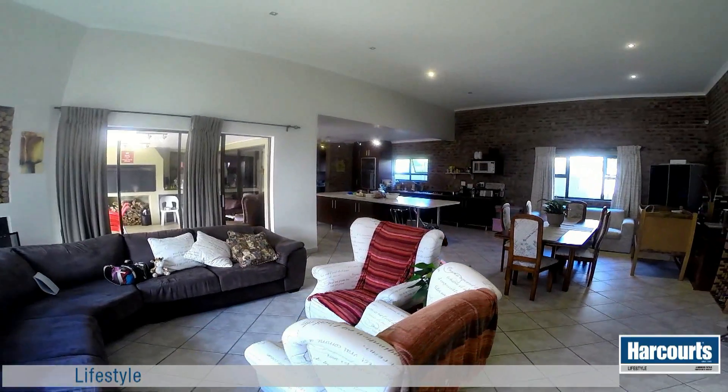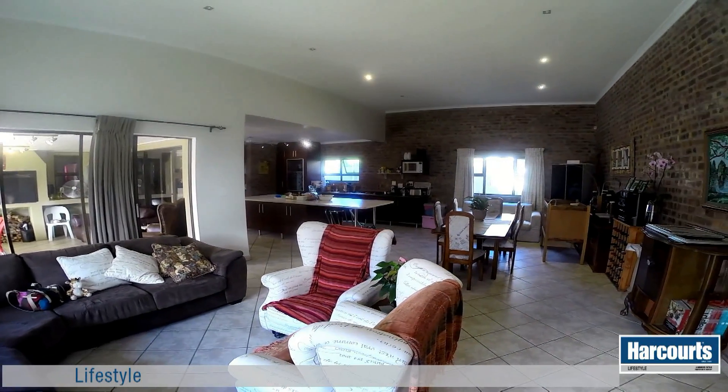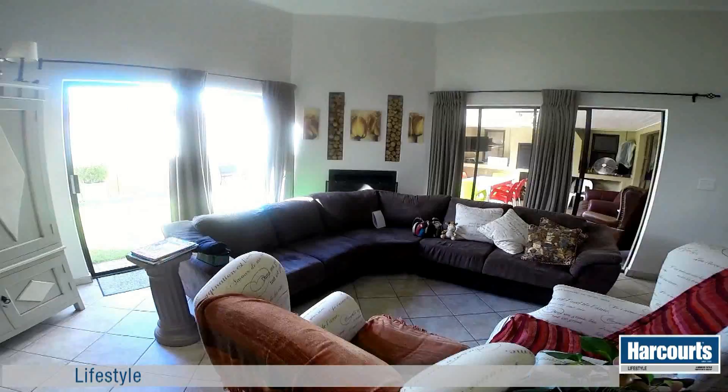The lounge has a double volume ceiling and is fully tiled. The face brick walls and built-in fireplace makes this room very cosy during winter and vibrant during the summer.